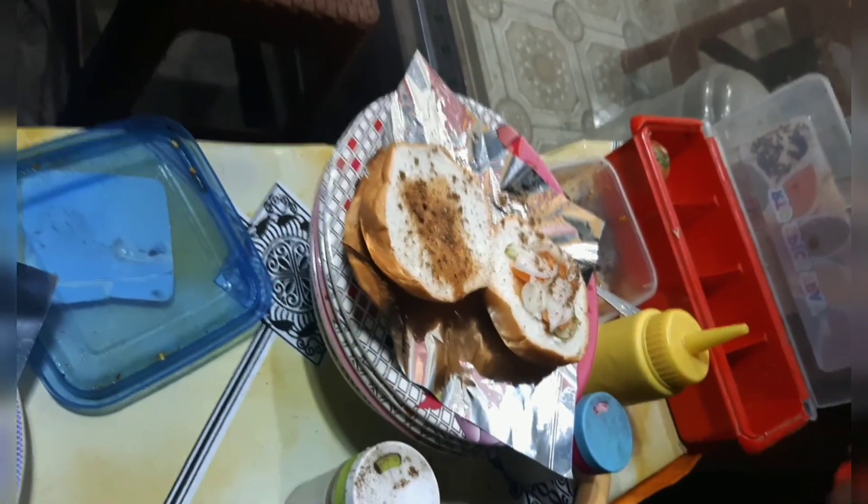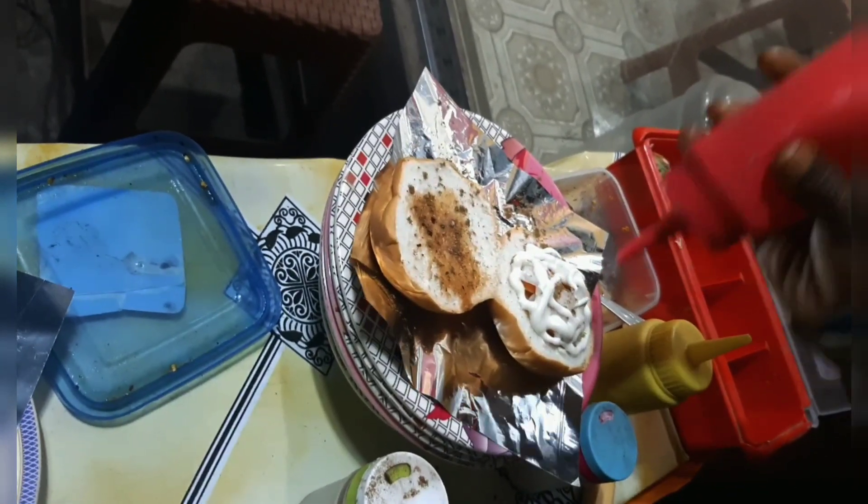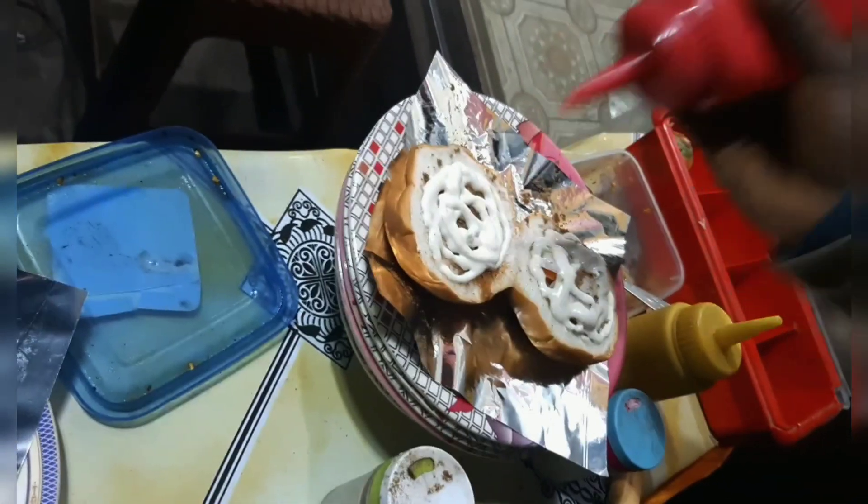Let's chop it up. Mayonnaise — should you use it? Do you use it? We have to use it for the Bangla style.